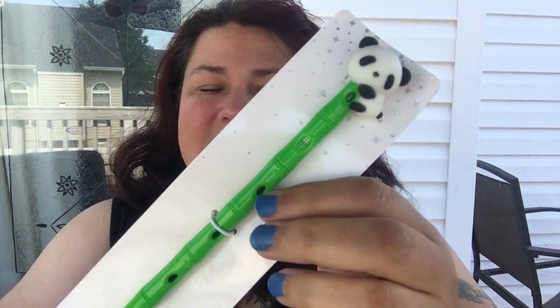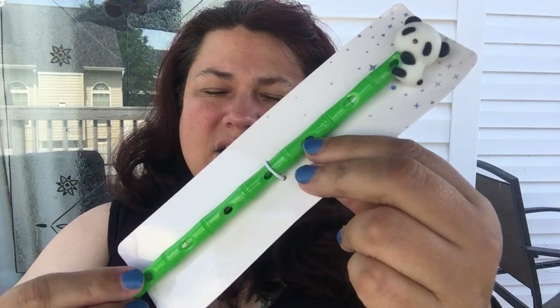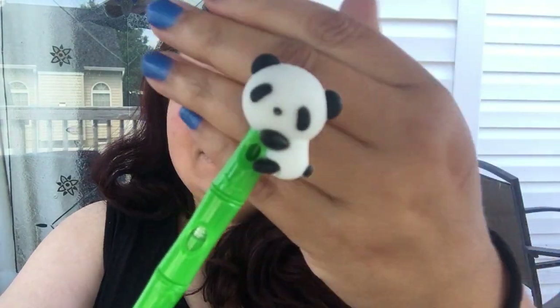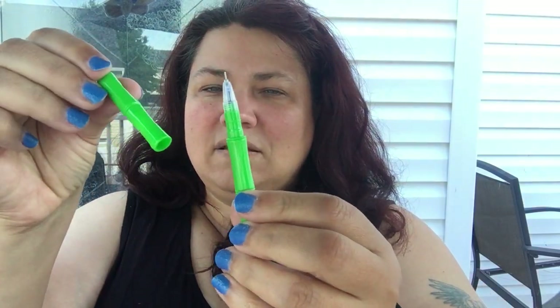I also have a Shein haul coming, so be on the lookout for that. I also saw this really cute bamboo pen with a little panda. It came in several different shades and colors — I went for the bamboo look in darker green, which is my favorite color. I thought it was so cute with the little panda and the bamboo design. It does have a pretty big pen cap.